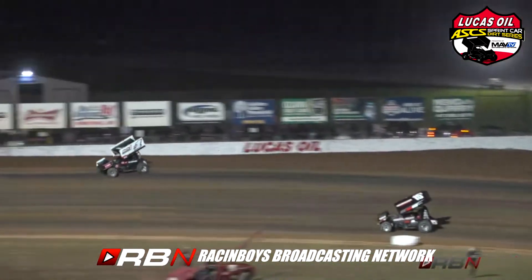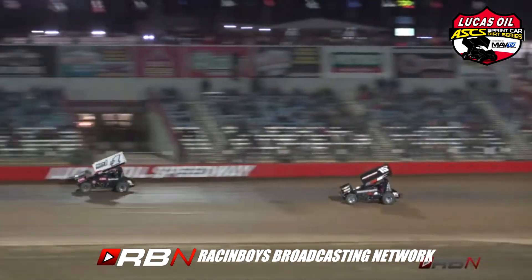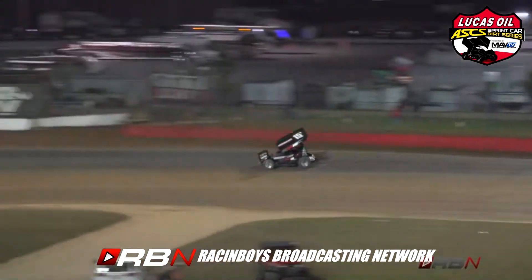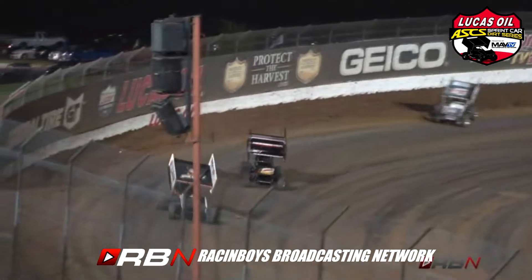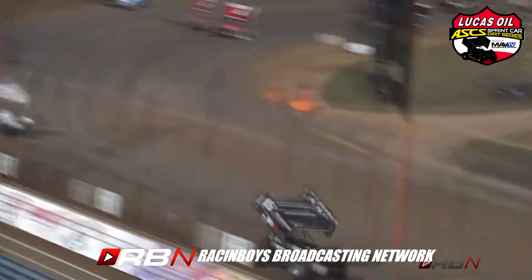Smith goes to the cushion through turns one and two, Havertip down around the bottom. Smith just about skipped through the cushion at the exit of turn number two, but he will hold sway on the field right now as they work through turns three and four. Havertip stalking him, though, as they come around to the front straightaway.